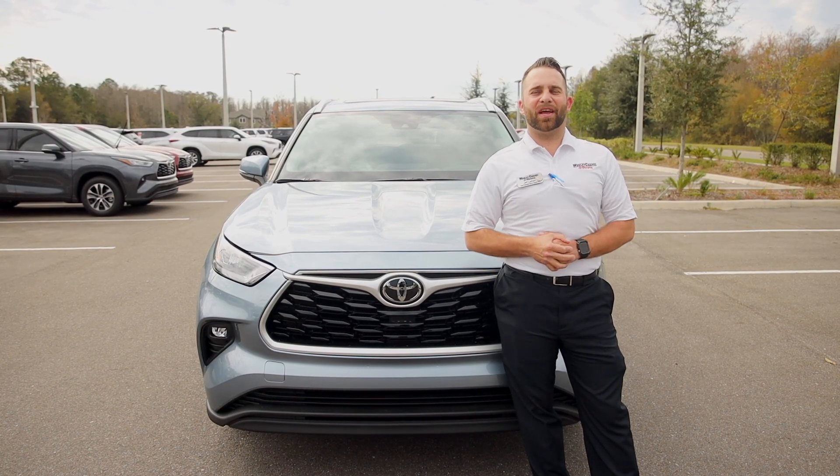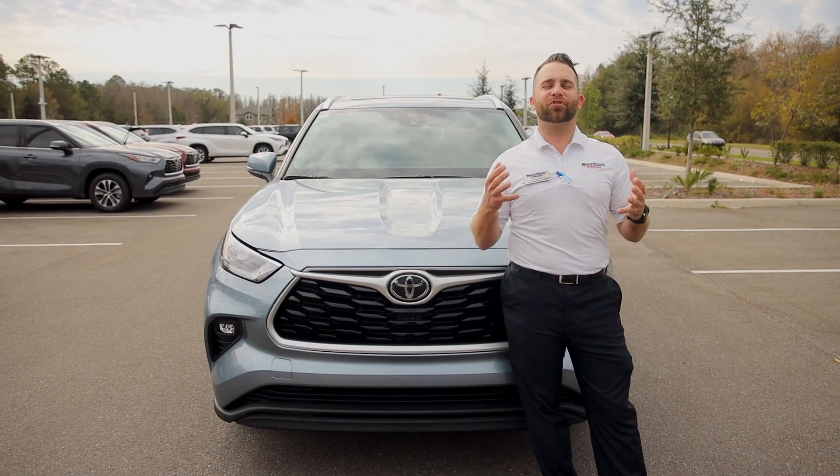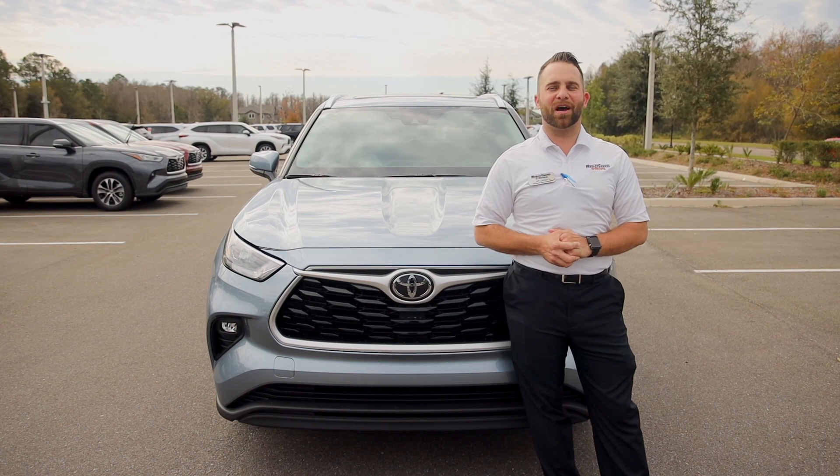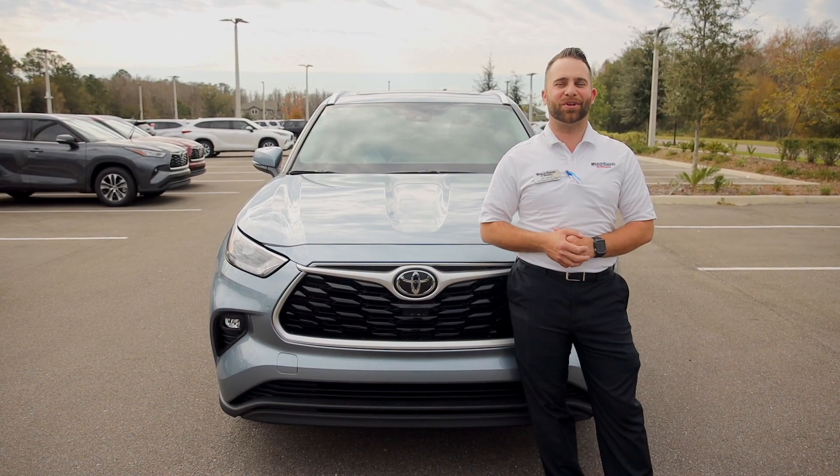Come on down, give us a call today, and schedule a test drive for this great 2020 Highlander. We have plenty to choose from in every color available. Call us at 813-973-8888. Again, this is Jeff Latham at Wesley Chapel Toyota — I'll see you next time.